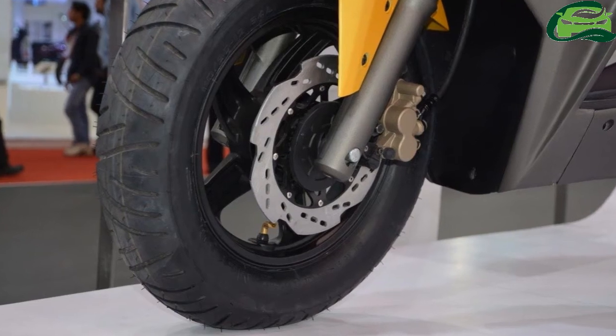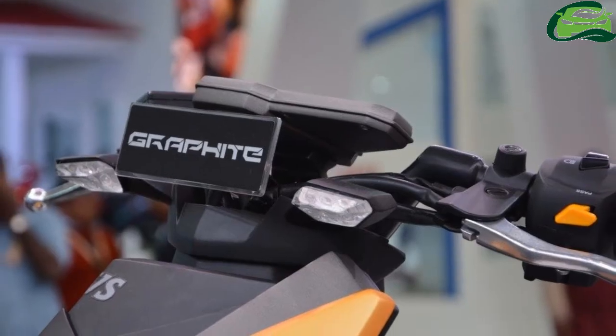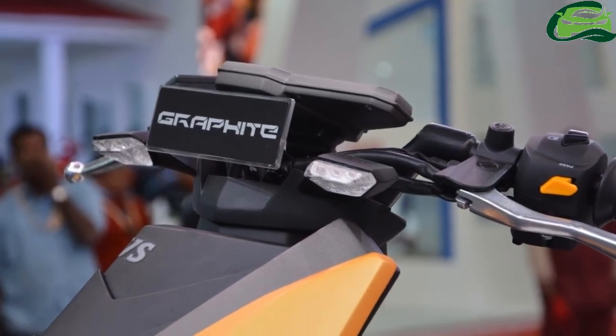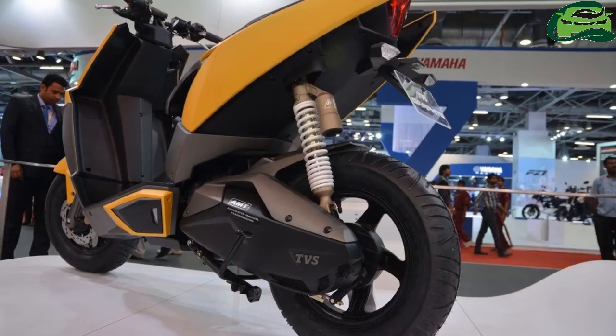The Graphite also featured an inbuilt immobilizer and a smart electronic key. The Graphite concept employed 30mm telescopic front forks and a rear gas-charged monoshock.